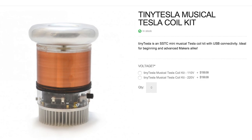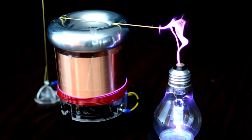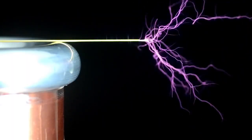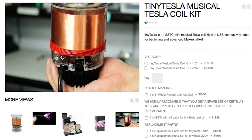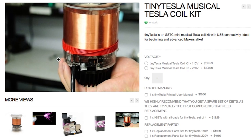The Tiny Tesla Musical Tesla Coil Kit fittingly allows you to build a Tesla coil that can play music by heating the air and creating pressure waves we hear as sound. You can order spare parts if it ever breaks down, and it comes with a USB connection so you'll be listening to Midi Pirates of the Caribbean in no time.